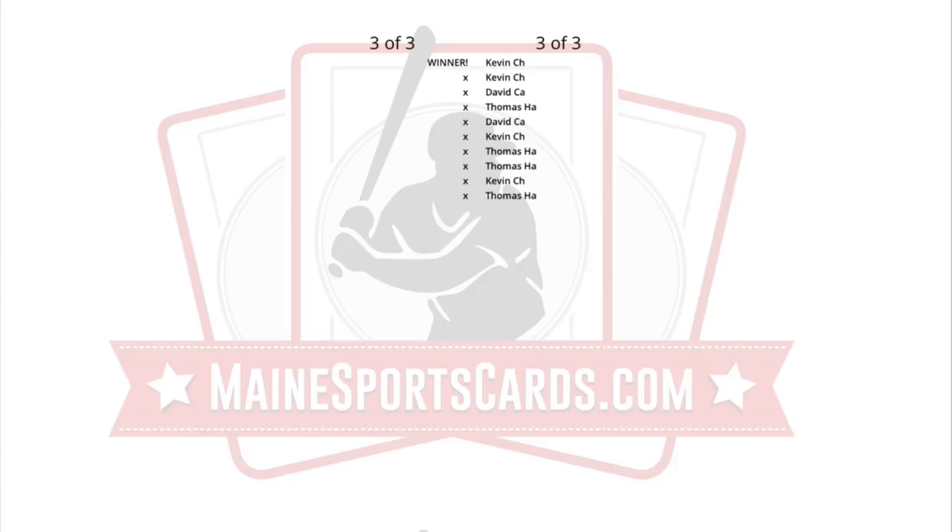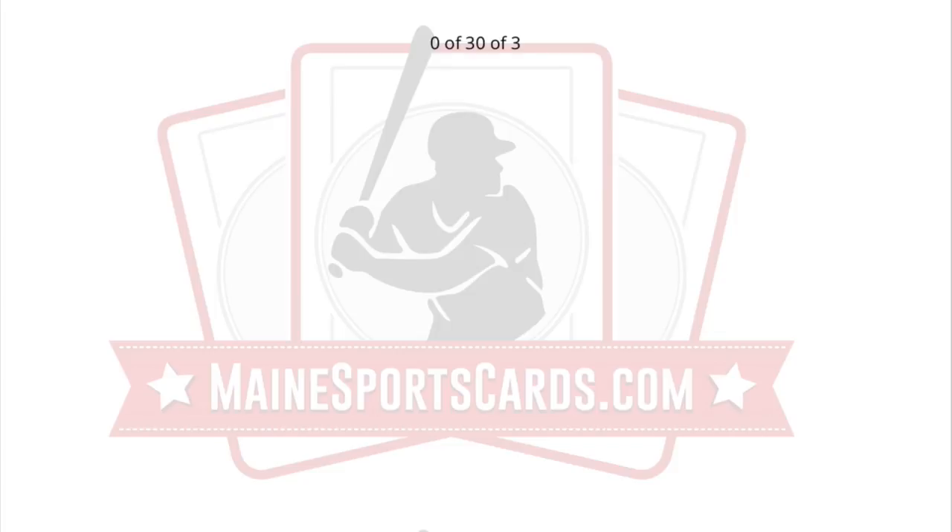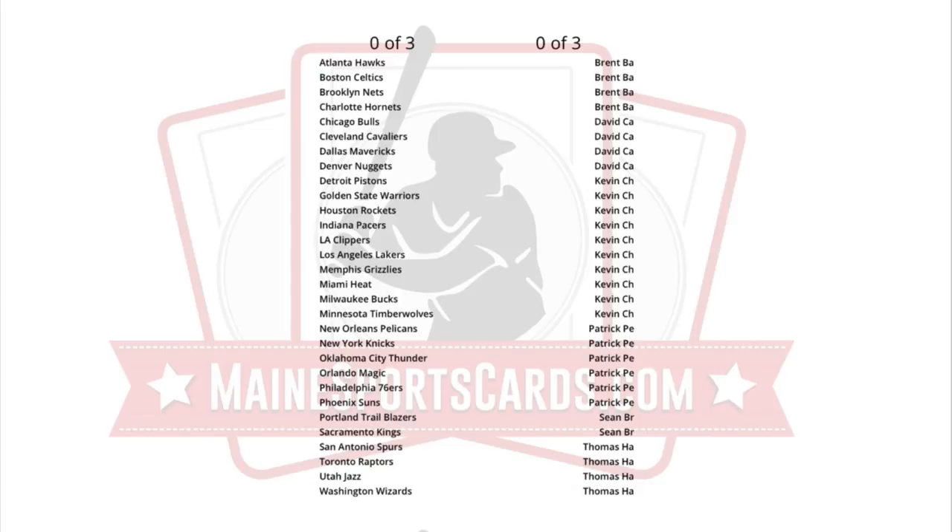The only one that was part of Sunday breaks was the Bowman Chrome — everything else was not. I'll be doing the random for the break credit Thursday at 6 during the BGS reveal. Here is the alphabetical list and we'll randomize it three times.